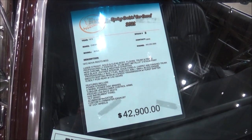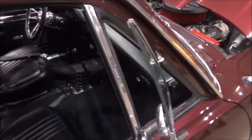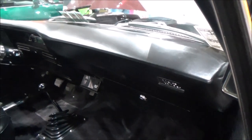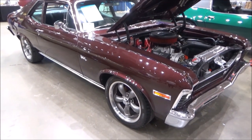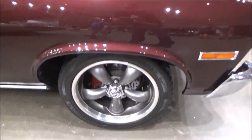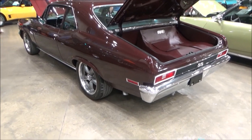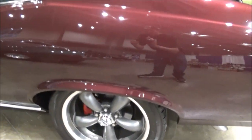Hey there YouTubers, here we are at the Ocean City, Maryland convention center at the spring cruising car corral, and we can check out this gorgeous 1972 Chevy. According to the seller, the car was professionally painted in plum mist metallic with a two-stage paint.